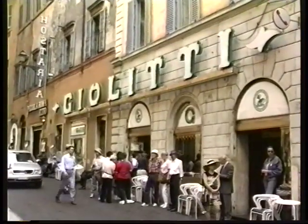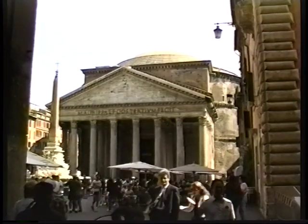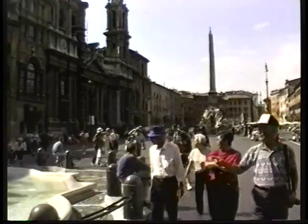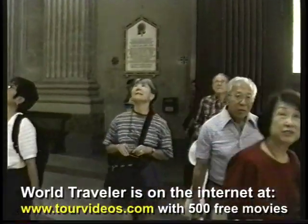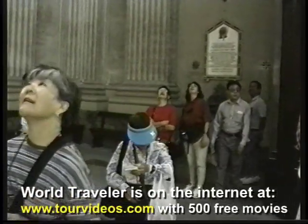Gelato is always served a bit soft so the flavors come bursting through. Next stop is the Pantheon, one of the great old buildings from about 2,000 years ago right in the heart of Rome. And just a few blocks away is the Piazza Navona, the outdoor living room of the city. Nearby is Sant'Ignazio with its fabulous ceiling murals by Pozzo.